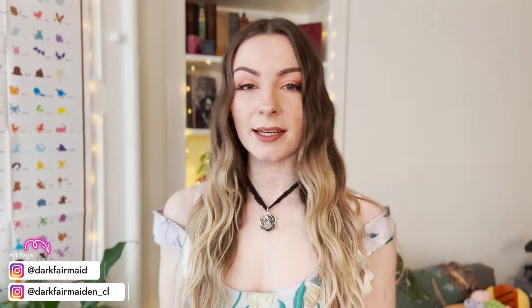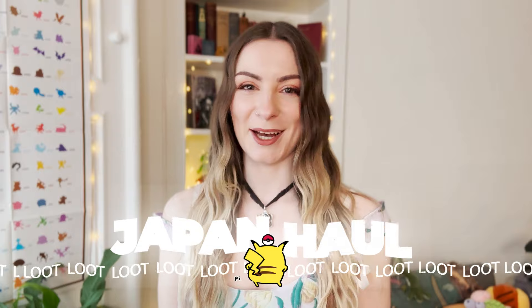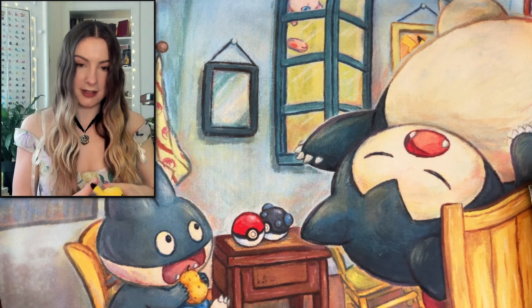Welcome back film mediums, it is I the dark film medium. Today is a really awesome day because I have got something really awesome to share with you guys. We have got our very first Japan haul on the channel. I have with me some really exciting packs to open up and a few goodies as well. Big shout out to my friend Jackie who was very kind enough to pick up some Pokemon merchandise for me while he was over there. So thank you Jackie, let's get into these packs and hope we get some really good pulls.